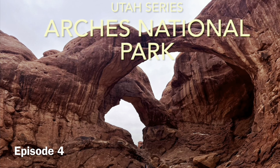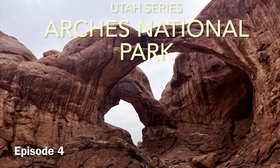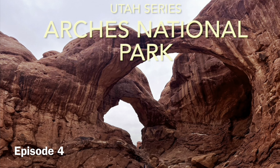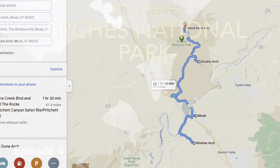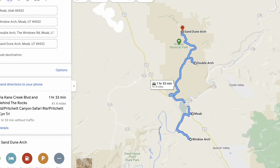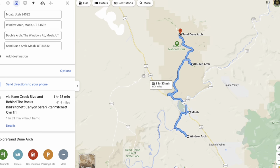Hello friends, I am Dipali, welcome to my channel Majestic Avenue. Thank you for the great response to previous videos. This is the fourth episode of the Utah series, a continuation of our journey in Arches National Park. We started our trip from Moab. You can check our journey map — that will help you plan your journey and attraction visits in Arches National Park.